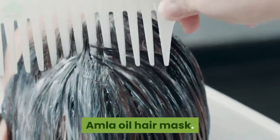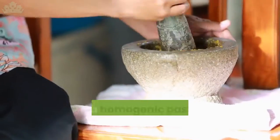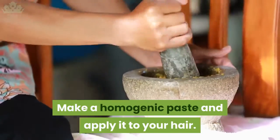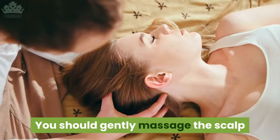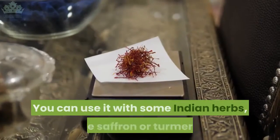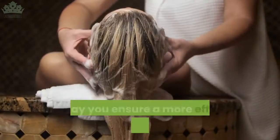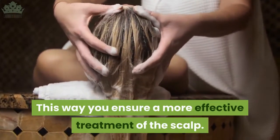Amla oil hair mask: the simplest way to make a mask is by using the powdered amla and mixing it with water or oil. Make a homogeneous paste and apply it to your hair. You should gently massage the scalp and try to cover the whole hair with it. You can use it with some Indian herbs like saffron or turmeric to ensure a more effective treatment of the scalp.